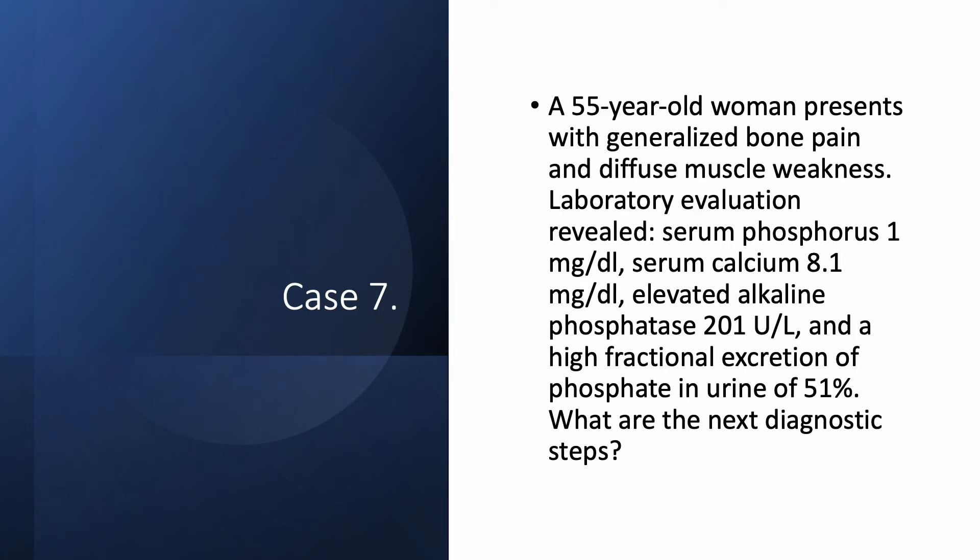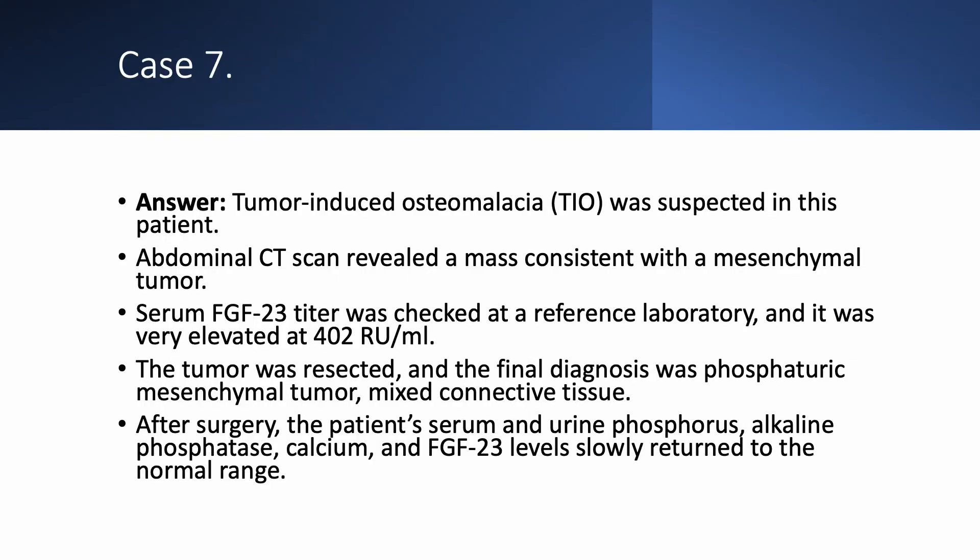Case number seven: a 55-year-old woman presents with generalized bone pain and diffuse muscle weakness. Her phosphorus was very low at 1 mg per deciliter, calcium 8.1, alkaline phosphatase elevated at 201 units per liter, and fractional excretion of phosphate was 51% — very high. So she has hypophosphatemia and hyperphosphaturia. After extensive evaluation, tumor-induced osteomalacia (TIO) was suspected. A CT scan showed a mass consistent with a mesenchymal tumor.